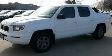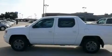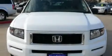This is a 2008 Honda Ridgeline. It has the power to move what you need and the look, too. It has a 3.5 liter 6-cylinder engine, an automatic transmission, and 4-wheel drive.